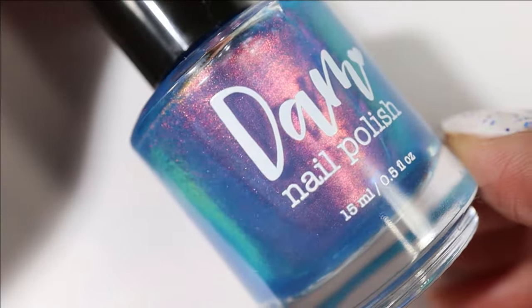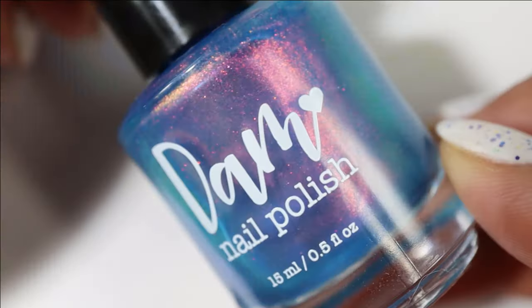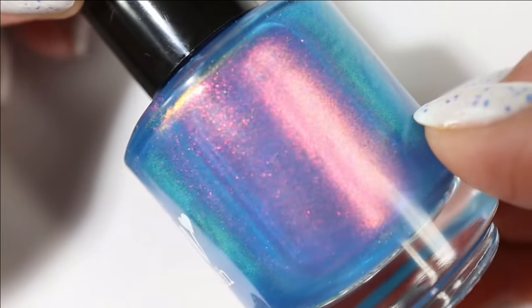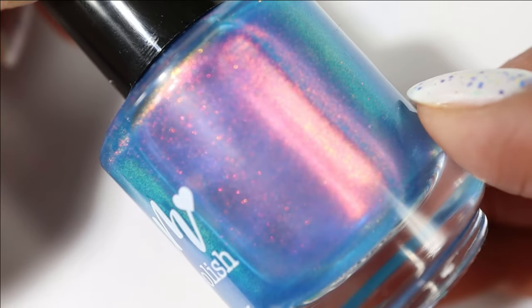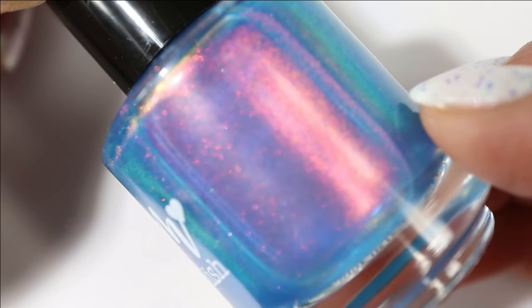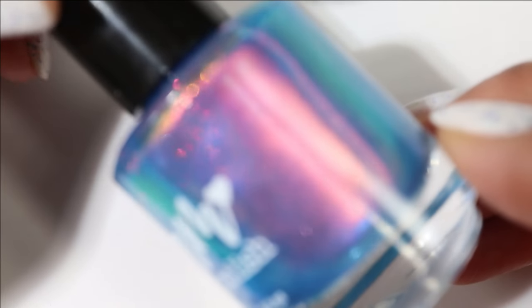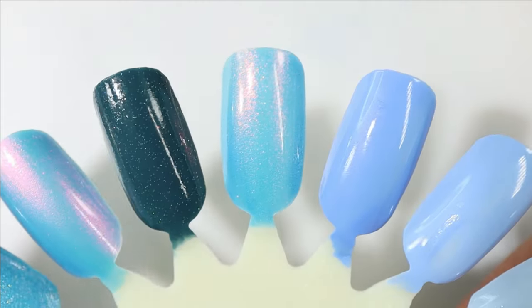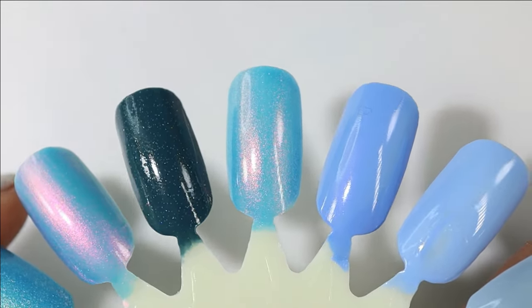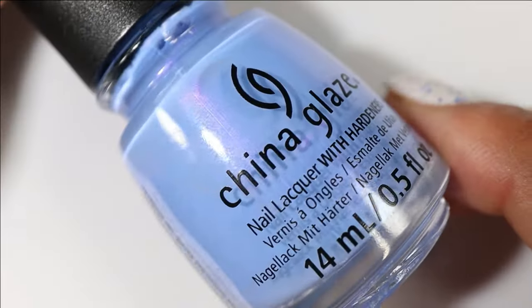This next one is from Dom Nail Polish and it's called GTFO My Uterus. In the bottle it looks darker, but on the swatch wheel it looks more like an aqua blue base. It's got lots of gorgeous shifting shimmer — here's what it looks like built up; you mostly get a copper glow but at certain angles you can see red and gold too.